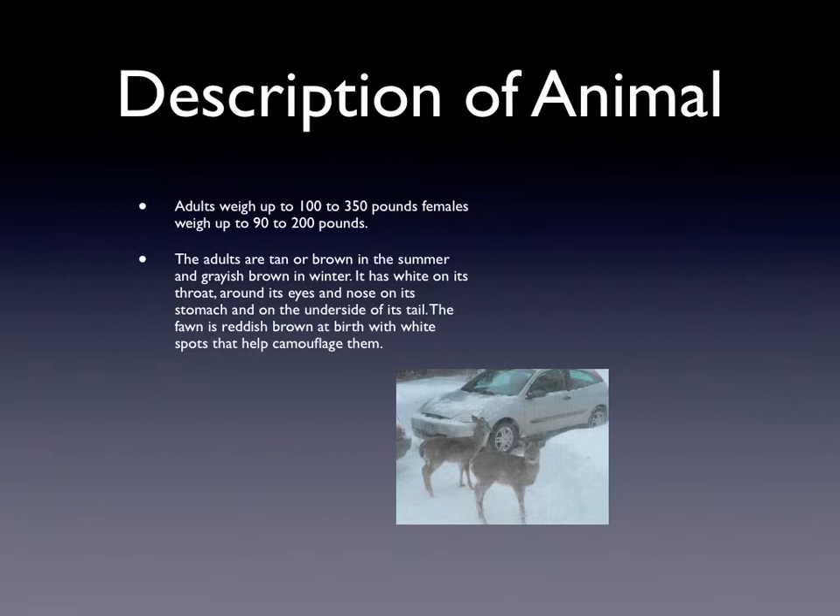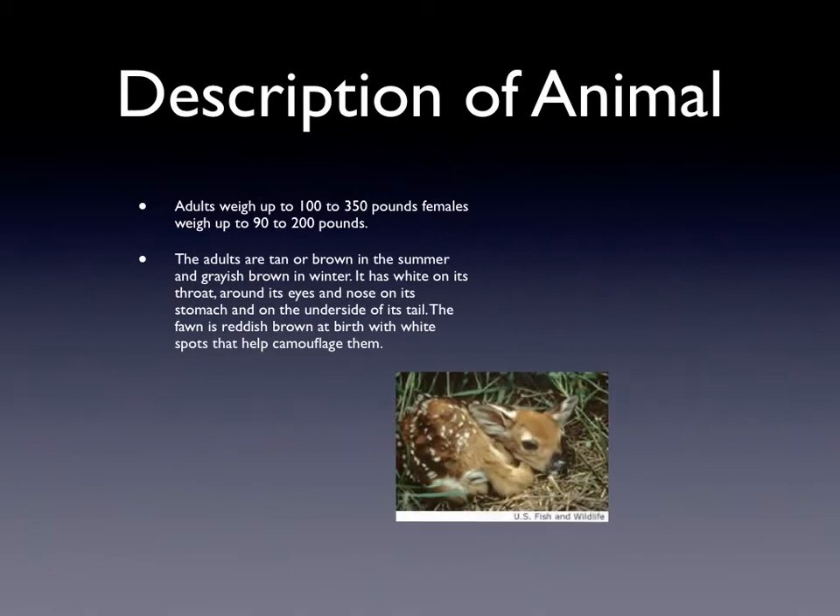The adults weigh 100 to 350 pounds. That's a female. Females weigh up to 90 to 200 pounds. The adults are a tan or brown in the summer and a grayish in the winter. They have white on their throats. The fawns have spots on them to camouflage them from predators.